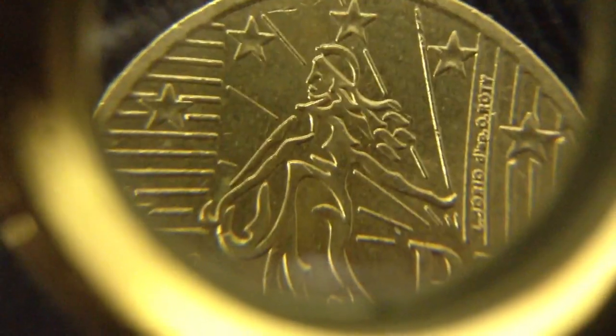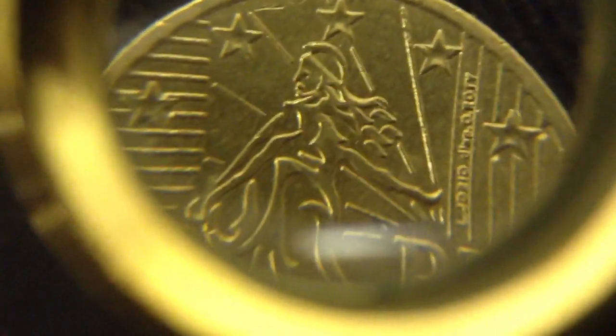These are some Euros that my dad brought back from Paris — he was on a business trip recently. I have to say, they kind of aren't as cool as I thought they were going to be. This is a 50 cent Euro. The 50 cent Euro has this epic picture of a goddess standing on stars that are on fire.